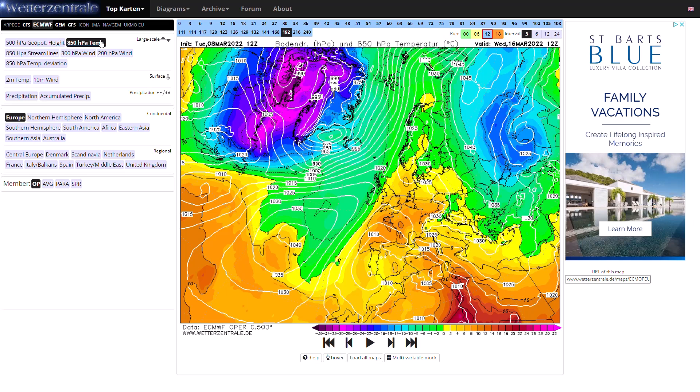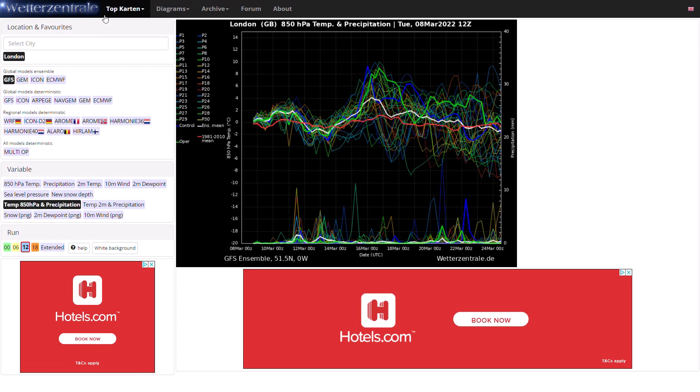Looking at the GFS and ECMWF ensembles — you can see temperatures around average over the next five days or so. Around the 14th of March we start to see temperatures rise, and this is where we could see that little warming — if we see temperatures getting up to the high teens, maybe 20 degrees, we could even call it a mini heatwave perhaps. The GFS operational run is definitely one of the warmer runs, getting up to around 8 to 10 degrees at 850 hPa — very warm indeed, a good 4 degrees above average around the 16th of March. Beyond that temperatures return more to average with a lot of spread, some going much colder, some going a lot milder.